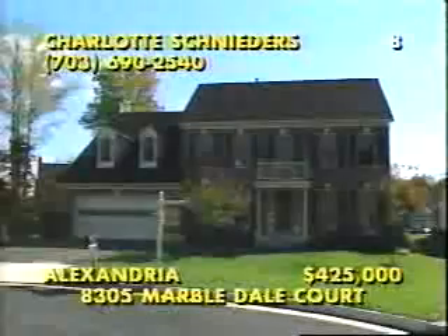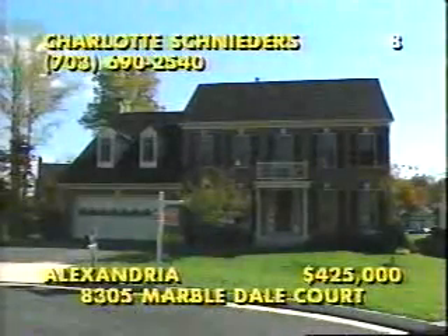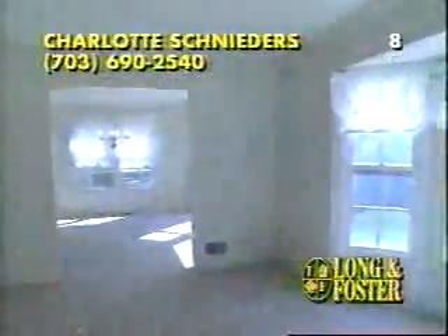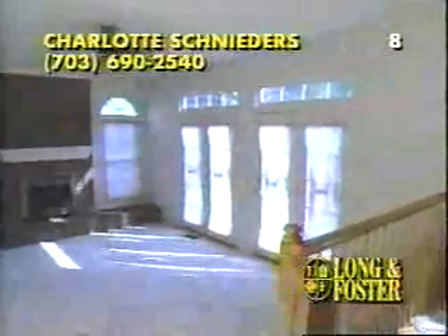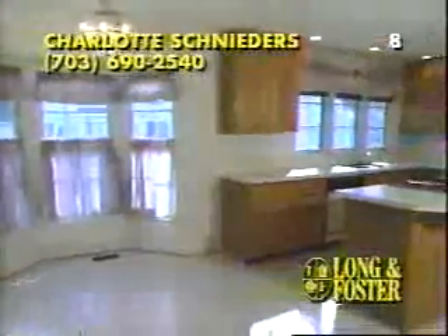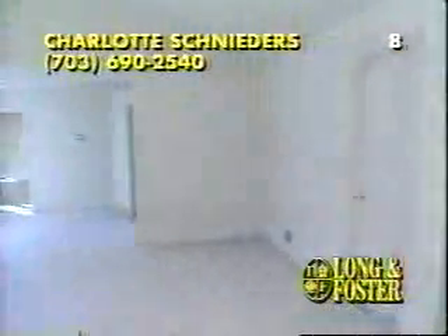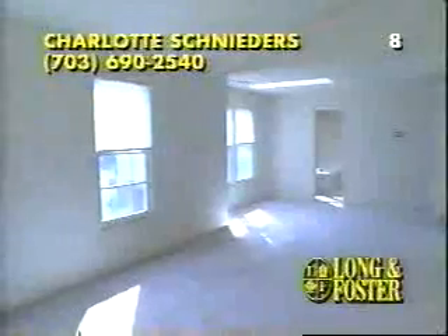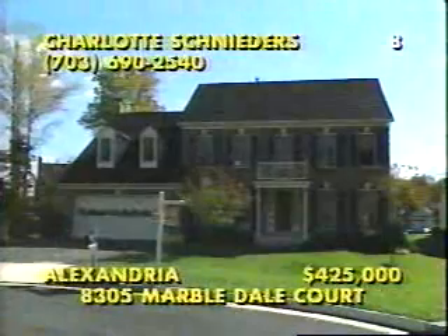With an excellent location near the Belhaven Country Club, plus yacht and racket clubs, this exceptional colonial starts with a covered portico, a two-story foyer, and built-in bookcases in the library. The formal rooms feature upgraded carpeting and sparkling bay windows, while the family room has a handsome fireplace and multiple patio doors to the 40-by-14 custom deck. Even the kitchen is filled with upgraded appliances like a Jenn-Air range. Other features include a full-finished basement, a six-zone sprinkler system, and a master suite with a jacuzzi, plus three other spacious bedrooms. Call Charlotte Schneider at 703-690-2540.